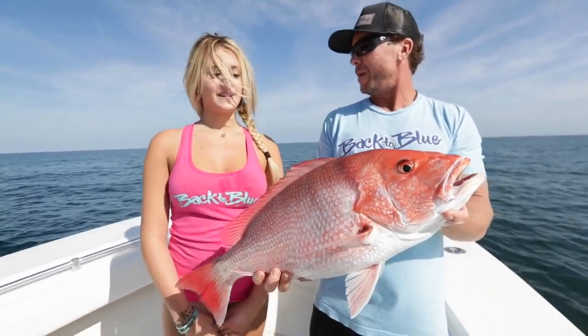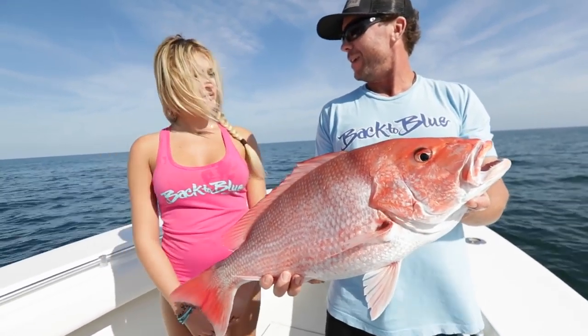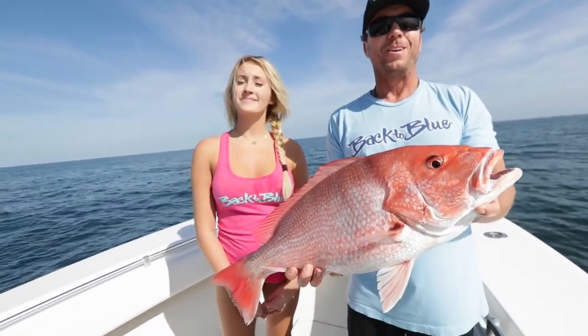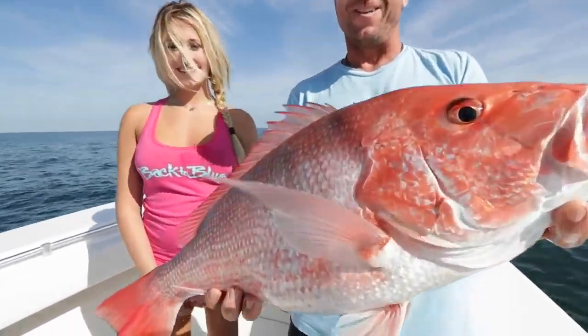How long did it take for it to eat the bait once it got down there? I rolled it down — in about a minute or two it got straight up hammered. Girl's doing good, first time out. Catching some good fish. Let's go get another one.